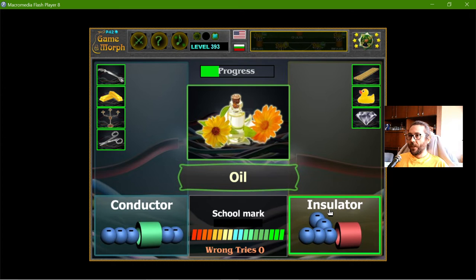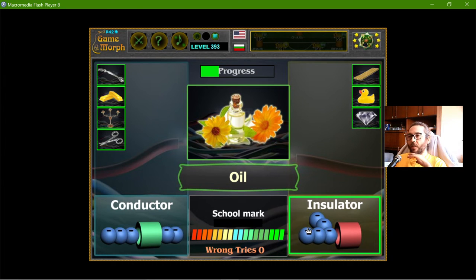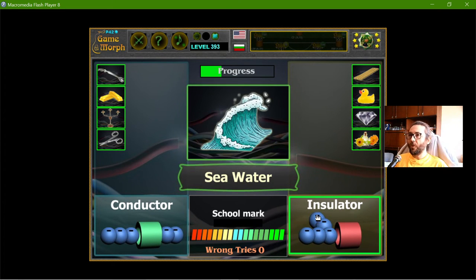Now the oil — this is a liquid. Is oil a conductor? I don't think it's a conductor. It should be an insulator. Correct.